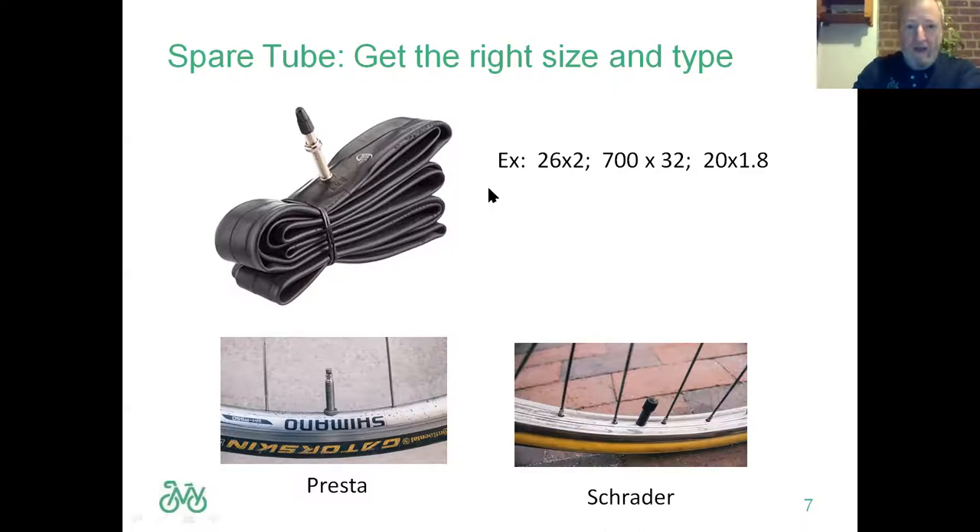You also need to know your valve type. There are two types: the Presta, a skinny metal valve used on higher-end mountain bikes, hybrids, and most road bikes; and the Schrader valve, which is the same as a car valve and works at gas station pumps. You'll find Schrader valves on older, less expensive bikes. If your rim hole is big enough for a Schrader, you can fit a Presta valve in there — but use two of the nuts that come with the Presta, one inside and one outside the rim.